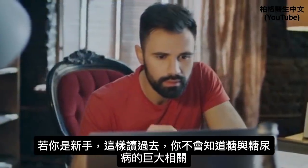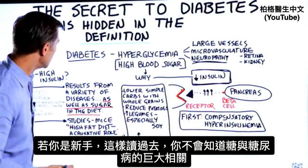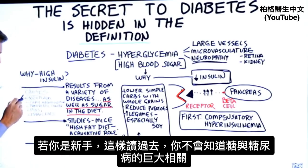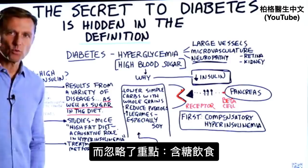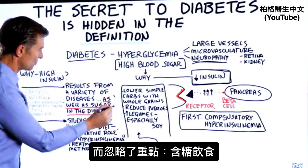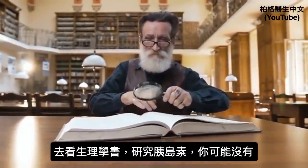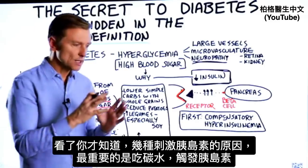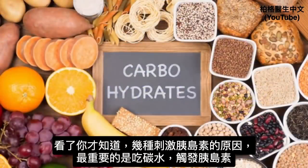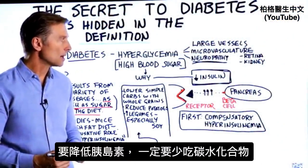If you're new to this and just reading that Wikipedia page, and you don't know the massive connection between consuming sugar and diabetes, you might focus more on cancer or PCOS — things so rare that you'd miss the sugar connection entirely. If you grabbed a physiology book like Guyton Physiology and looked up insulin, you'd find all sorts of information on what triggers insulin. The big one is carbohydrates. So in order to control this, you must lower the carbs in your diet.